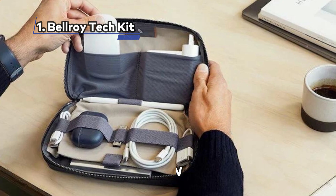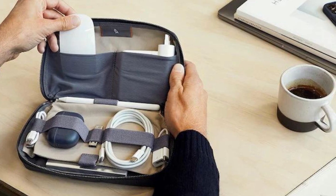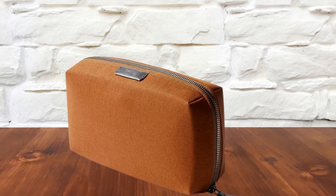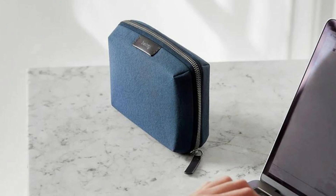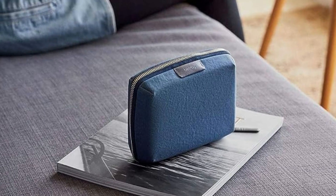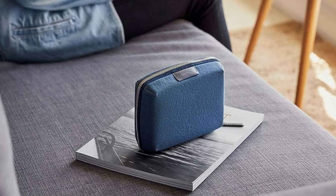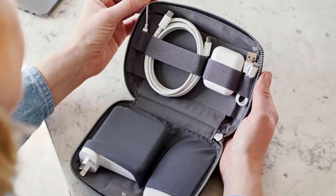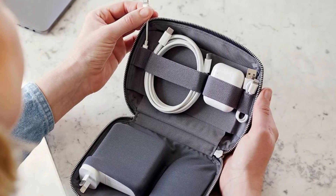At Number 1: the Belroy Tech Kit — Minimalist Design. Despite its minimalist exterior, the Belroy Tech Kit offers an interior with an impressive amount of space. Stretch pockets thoughtfully integrated into its design give you the perfect place to securely store cables and accessories. Crafted from recycled fabric with a water-resistant finish, this Tech Kit is not only stylish but also environmentally conscious, reflecting Belroy's commitment to sustainability. Available in a range of colors including special editions, each Tech Kit is equipped with a sturdy zipper complemented by either a leather or fabric handle.